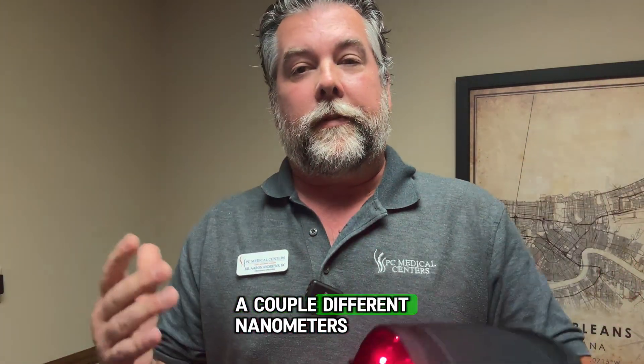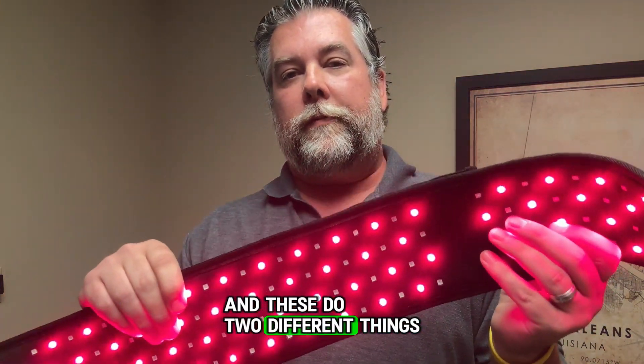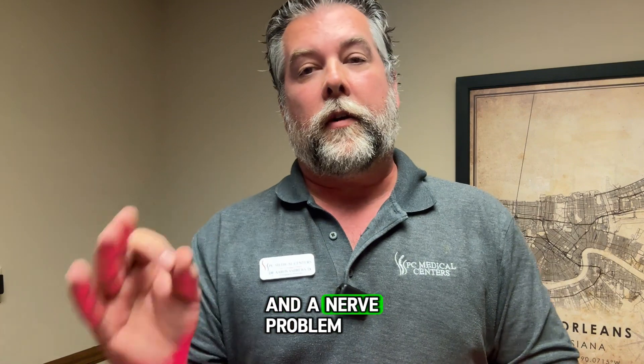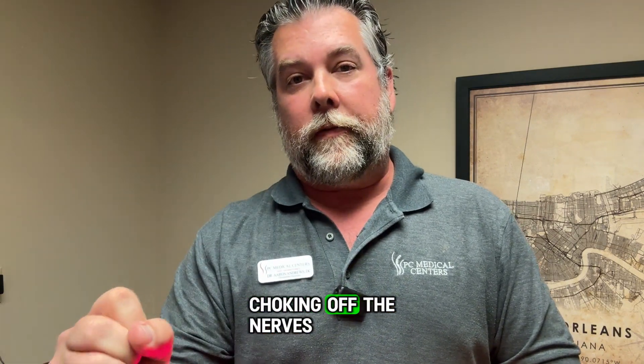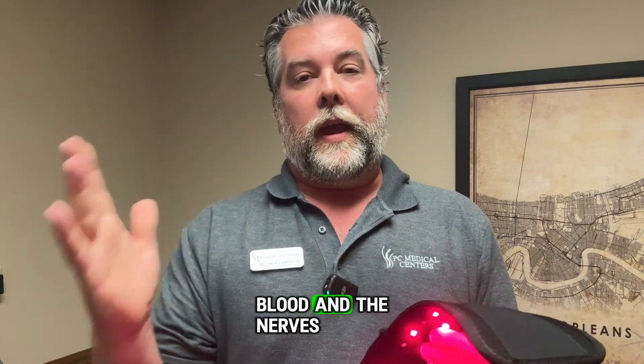There are a couple of different lights, a couple of different nanometers — that's the difference in these lights — and these do two different things. Remember from my videos, peripheral neuropathy is a blood vessel and a nerve problem. The blood vessels are dying and choking off the nerves, and the nerves start to disintegrate.